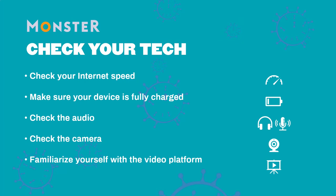Familiarize yourself with the video platform — practice is essential. If you're not familiar with Zoom or Skype, you can go to YouTube and get some tips, then practice so that you're familiar with the technology and can put your best foot forward.